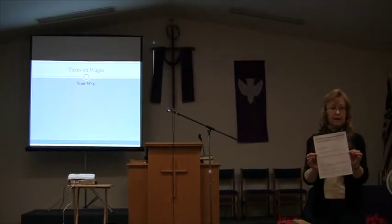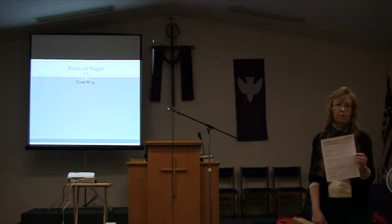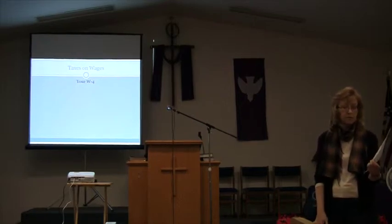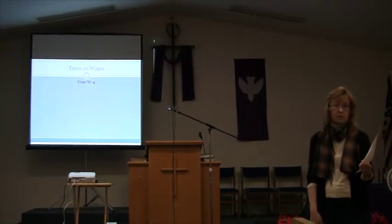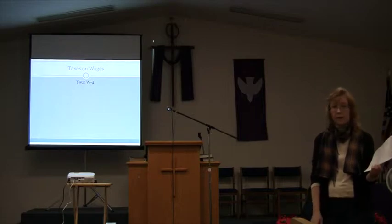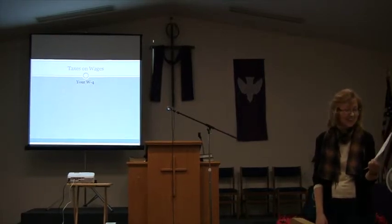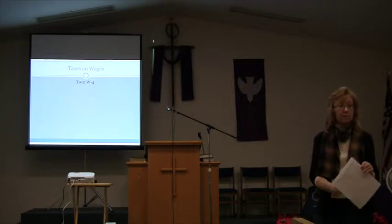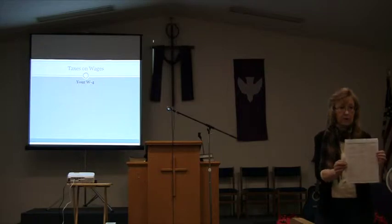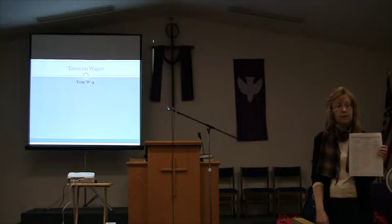The other form they'll have you complete is the I-9. This is required by the government to prove that you are a citizen and have eligibility to work in the United States. The top part requires your name, address, Social Security number, maiden name if you're married, and date of birth. You have to mark if you're a citizen, non-citizen, or alien — which doesn't mean from outer space. Then you sign and date it.